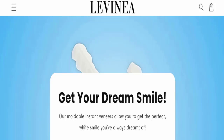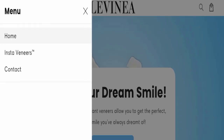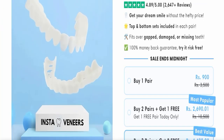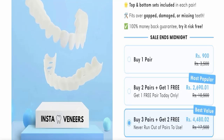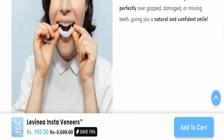First of all, we will find out about the website type and the products they are offering. This is an e-commerce site and, as you can see here, this website is offering the Lavenia Insta Venus product. This product is for your needs, and you can check the cost of this product and other details here.